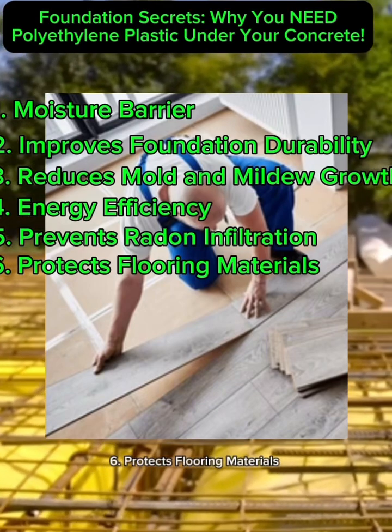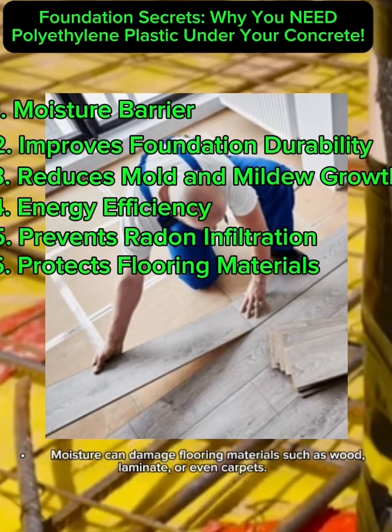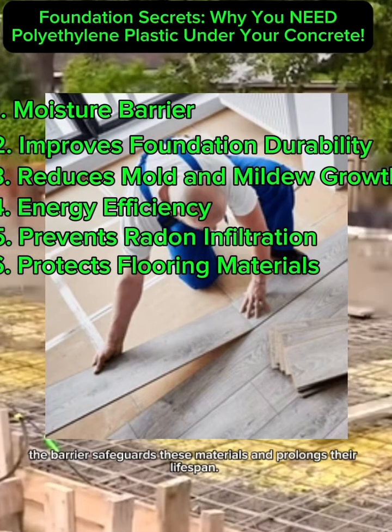6. Protects Flooring Materials. Moisture can damage flooring materials such as wood, laminate, or even carpets. By limiting moisture transfer, the barrier safeguards these materials and prolongs their lifespan.